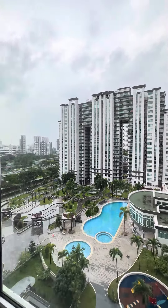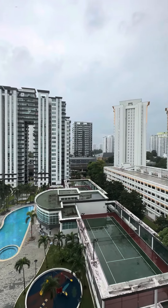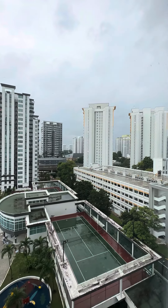Nice view. We are facing quite an unblocked view — the pool area. We are far from the opposite neighbour, so it's quite unblocked.